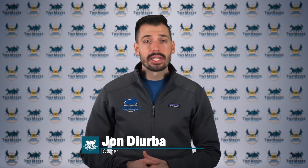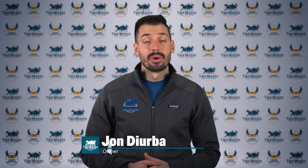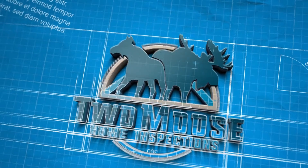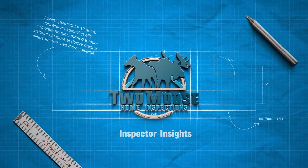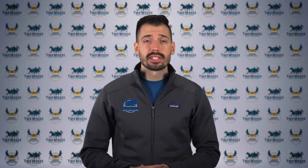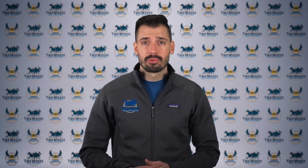Hey, this is John with Two Moose Home Inspections. Let's talk about oxygen permeable pipes and how to identify if they're in your heating system. Welcome to Inspector Insights. This is part two of a three-part video series discussing radiant heating systems and how oxygen permeable pipe can cause your system to fail prematurely.